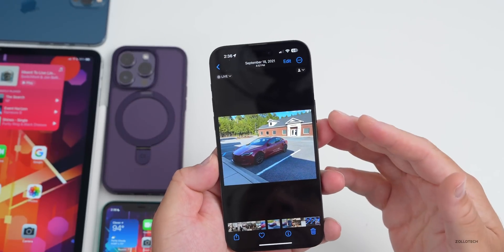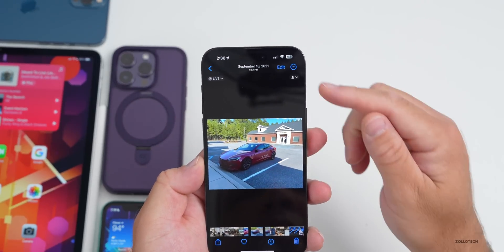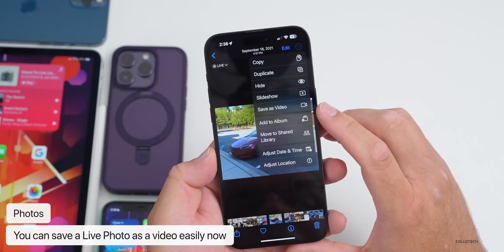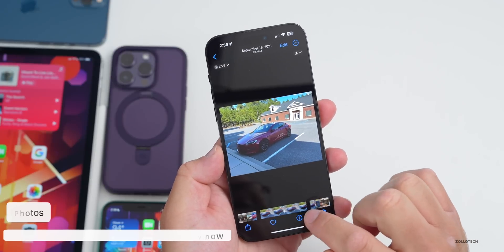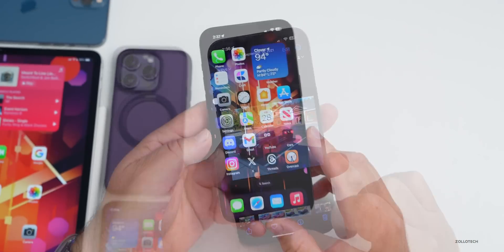Within Photos, if you go into a Live Photo and tap the three dots in the upper right, you now have the option to save it as a video. You can also scrub through the live video — that's a really nice addition.